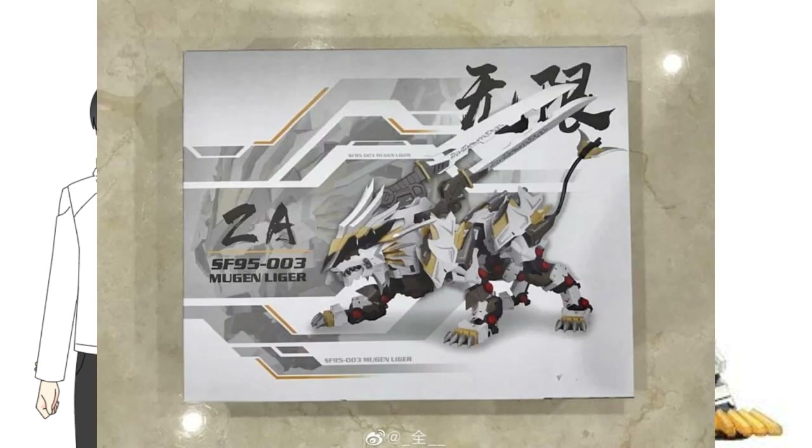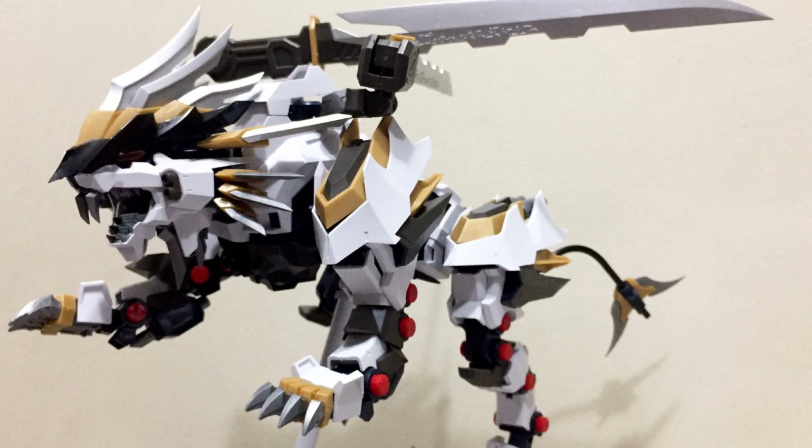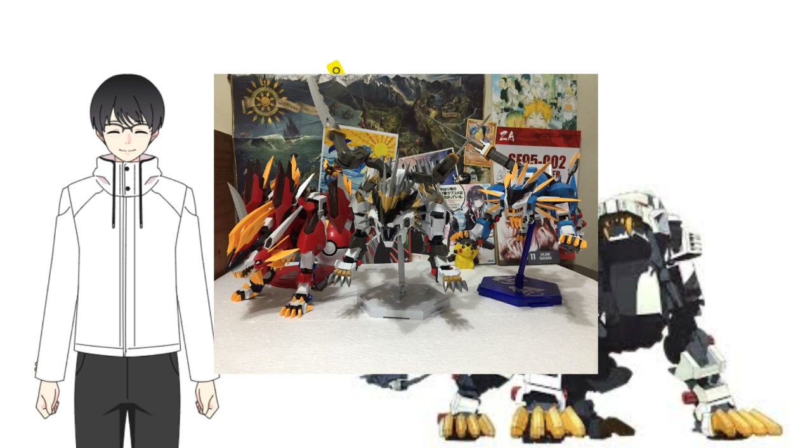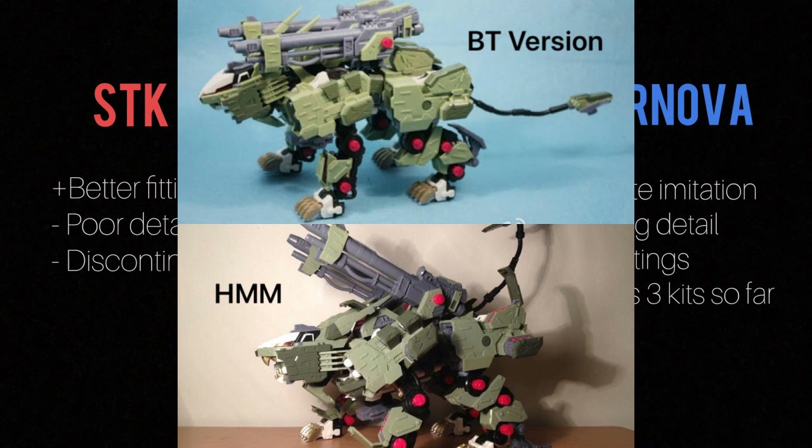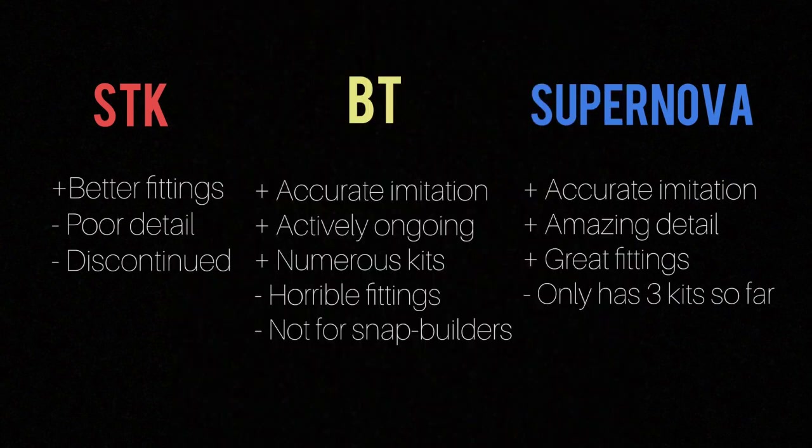Finally, we have Supernova, who made a name for themselves by making high-quality imitations of Gunpla. Supernova just entered the Zoids market in 2020 with their first three model kits — the Ligers from Zoids Genesis. As you can see from the table, STK has better fittings but the poorest detail. BT has better detail, almost identical to the original — from photos alone you'll have a hard time noticing a BT version from a Kotobukiya one — but among the three, they have the worst fittings.